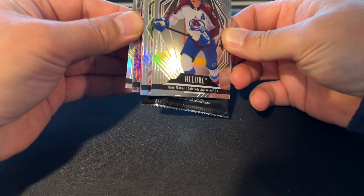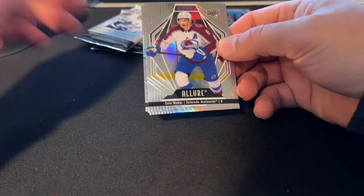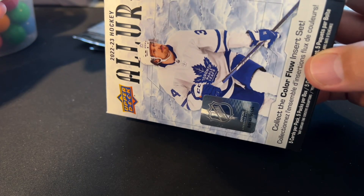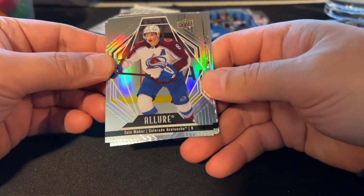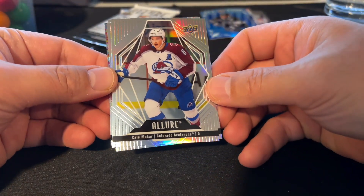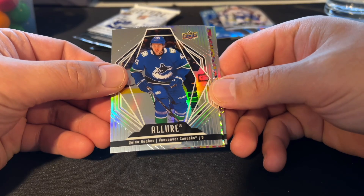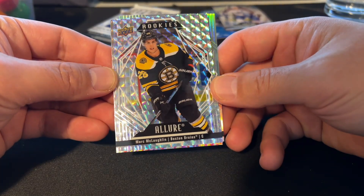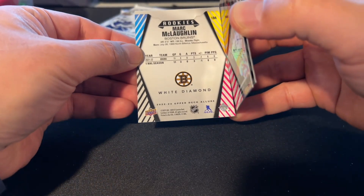Looks like we got maybe a couple of interesting ones. I'm trying to see what the box was talking about — Color Flow inserts, White Diamond, base set parallels. I think maybe we got a White Diamond. Very nice — Kale Makar, good star player right there. Quinn Hughes, also a good young player. Maybe this is a White Diamond — it's a rookie, Mark McLaughlin. Let's see what it says. Yeah, White Diamond — so that's cool. It just said 'retail exclusive White Diamond base set.'